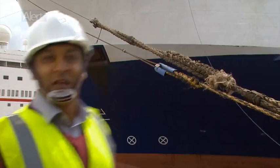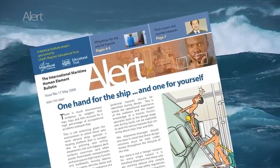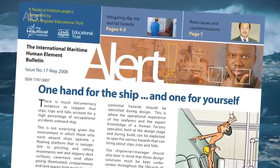And even when they have done that, they still need to remember that the simple rule — one hand for the ship and one for yourself — will still apply. So, every reason to take care. That's all for this issue. If you want other opinions from maritime professionals, you can download the bulletin from the website.